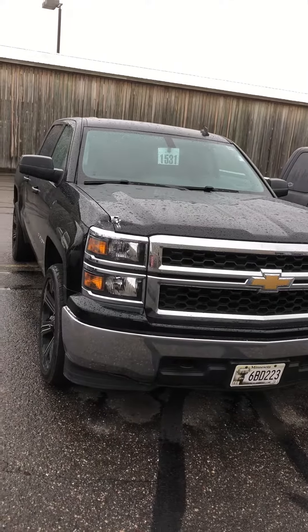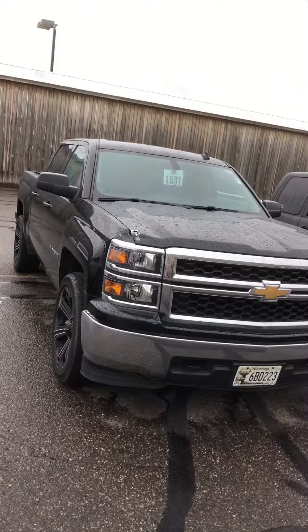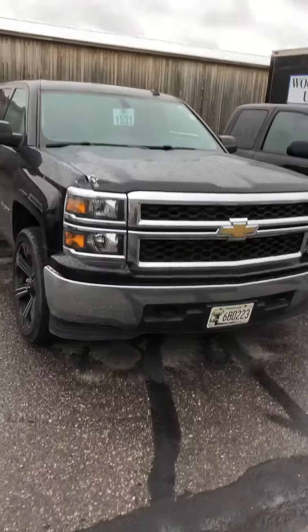This is Brandon coming to you from Mills GM in Baxter, Minnesota. Looking at a 2014 Silverado LT. 2A180136B is the stock number on this thing.